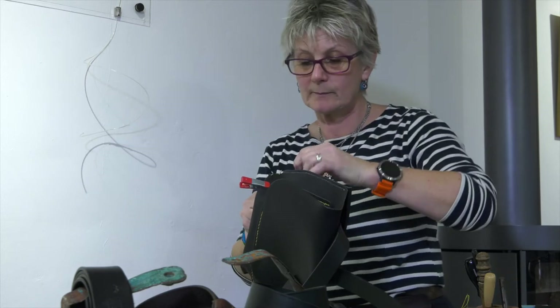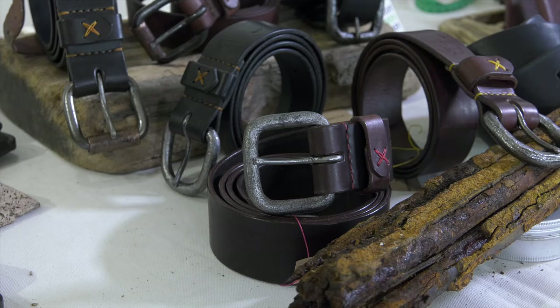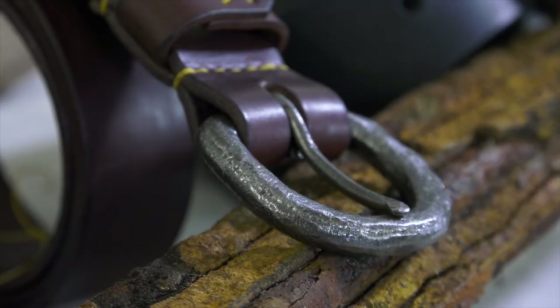I forge buckles from shipwreck metal and handcraft leather goods — it's all hand stitched. The metal is salvaged from Devon and Cornish shipwrecks; one predominantly is a Second World War American Liberty ship, with wrought iron pins that were destined for the front lines and were part of the cargo. They've been strewn across the seabed and come back to me in great lumps of concretion. I remove the concretion, which exposes the wrought iron pins in various states of erosion, and then I forge them into buckles.